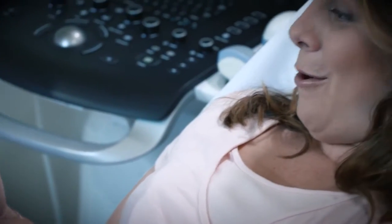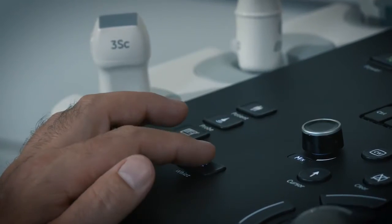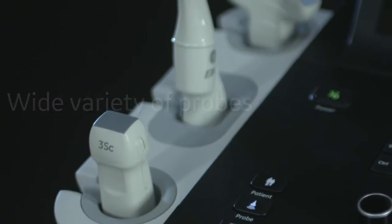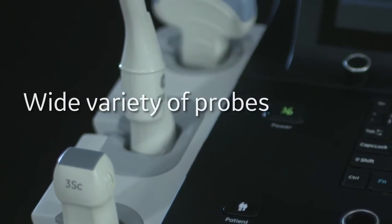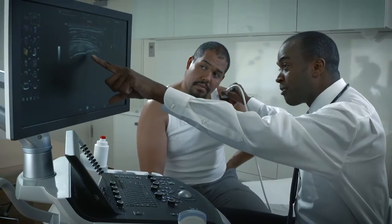From scanning through reporting: world-class image quality, smart clinical features, intelligent automated productivity tools, and a wide variety of probes let you see clearly and diagnose confidently. The highly flexible Versauna Premier covers a variety of exams you do every day.